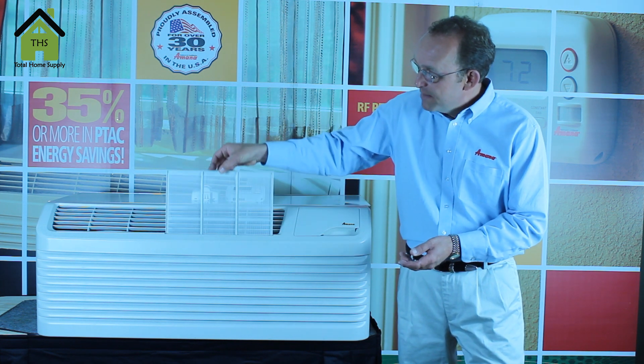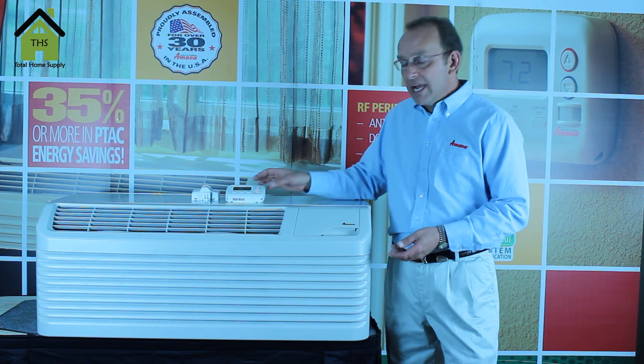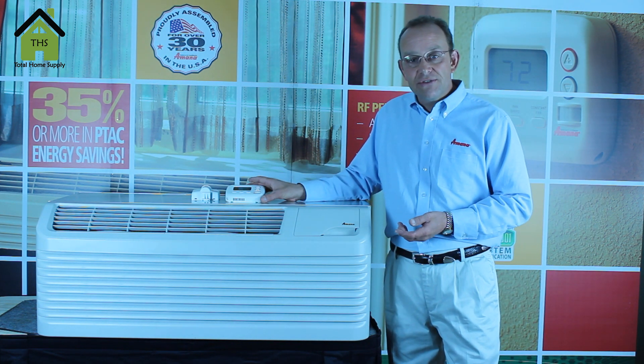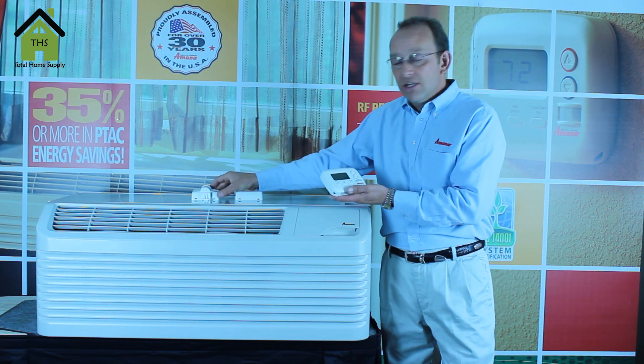It's easy to clean and maintain operation, as well as we have a full line of installation accessories, and a complete line of wired and wireless wall thermostats and controls.